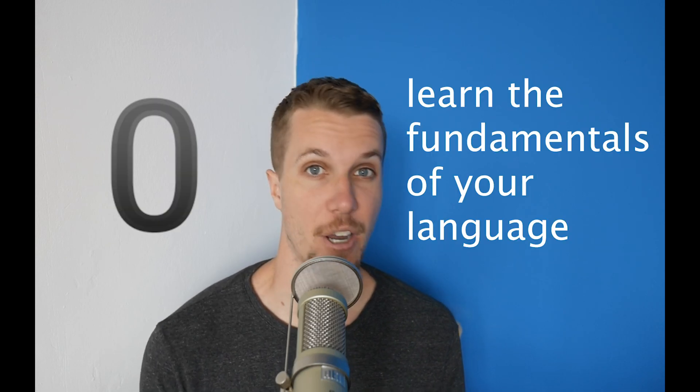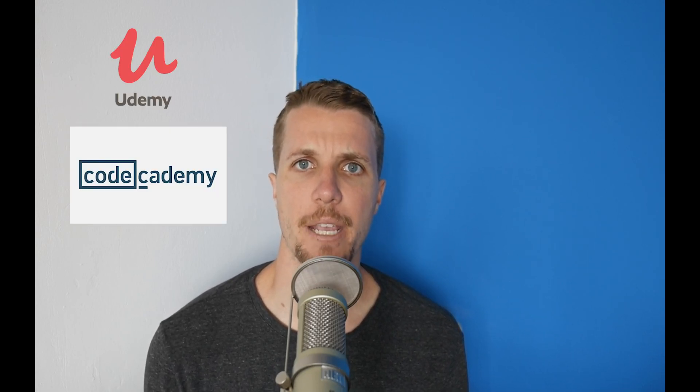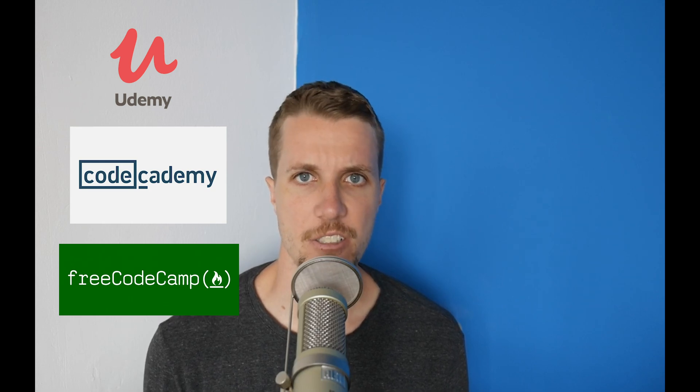Stage zero is to learn the fundamentals of the language of your choice. It doesn't really matter where you go for this stage — there are so many resources online. I'd recommend a Udemy basics course, but I've heard good things about Code Academy, freeCodeCamp, and college classes you can find online. Once you're getting a hold of the basics, you can already start on toy problems, which will help reinforce what you're learning. If you're watching this channel, I'm assuming you've already started this stage.